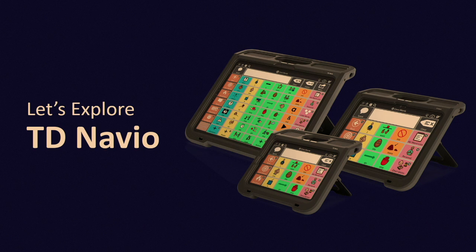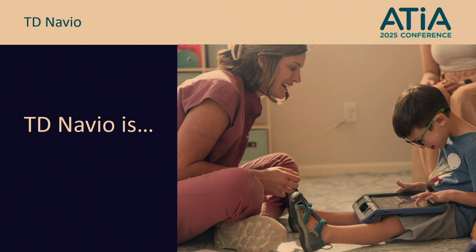Let's meet the TD Navio — and if you want to get your hands on one while I'm talking, you're more than welcome to come up. TD Navio is personal. You can personalize it for your needs, including the voice, the communication software, the page sets, and you can choose from a selection of device sizes. We have the mini and the maxi here today, and there's one in between called the midi. They're all lightweight, and these sizes help support visual and physical needs.